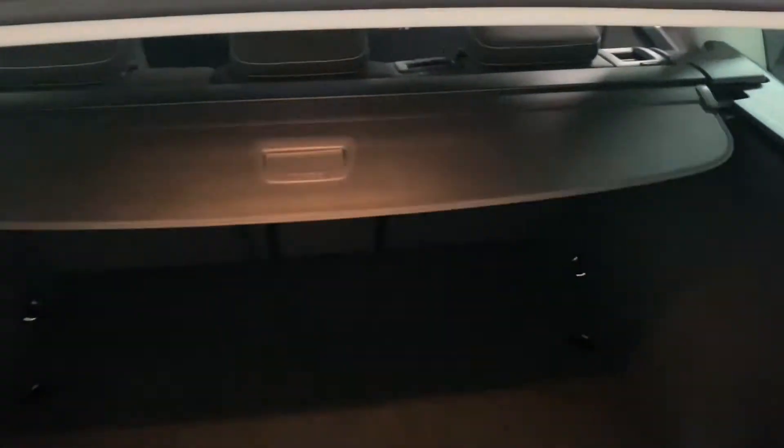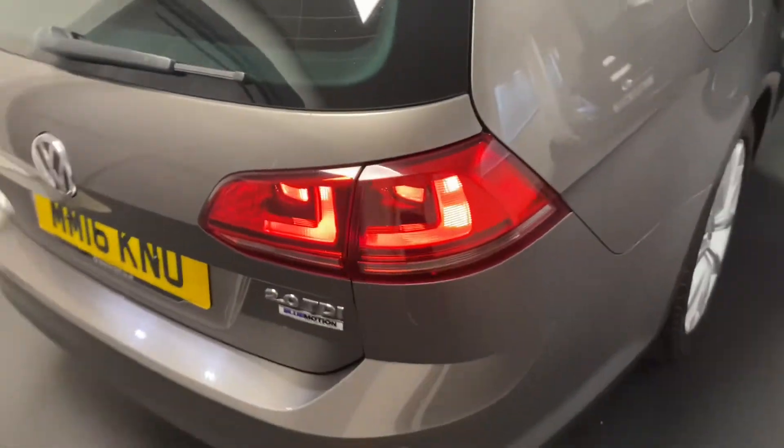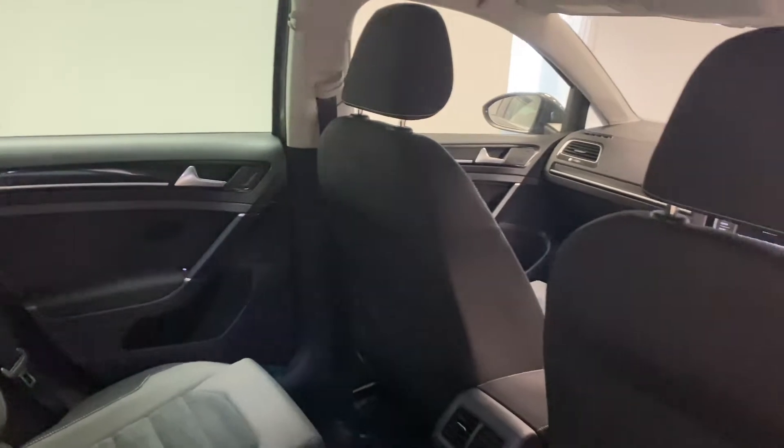The luggage cover just clips across there — press once to engage, then press again to release. Coming around to the inside, you can see it's all in fantastic condition. Just to point out, these are brush marks from cleaning and are not stains. It hasn't been smoked in and there are no rips or tears in the interior — it's just been kept really nicely.